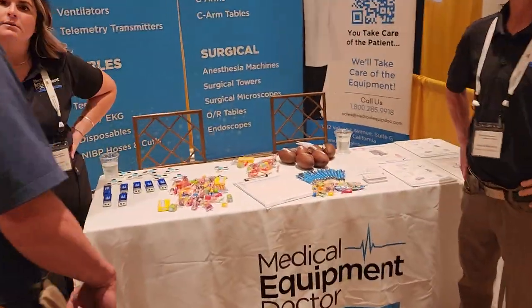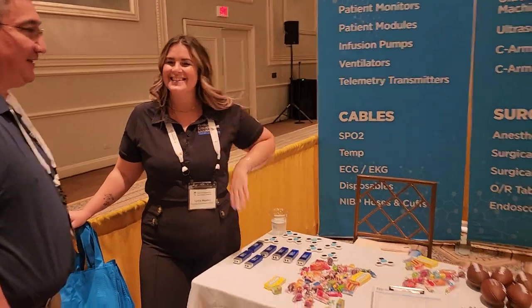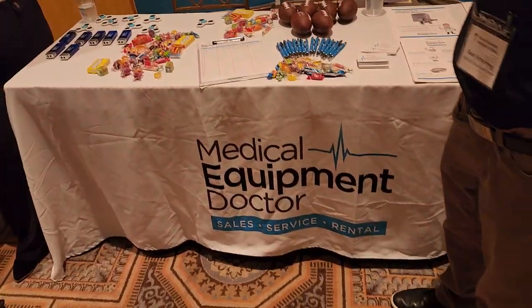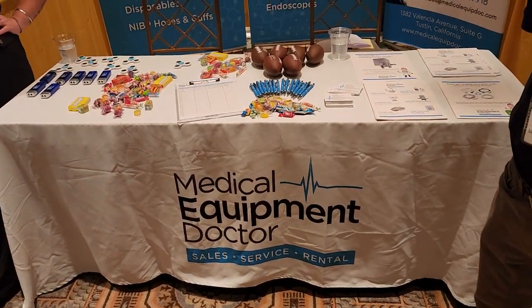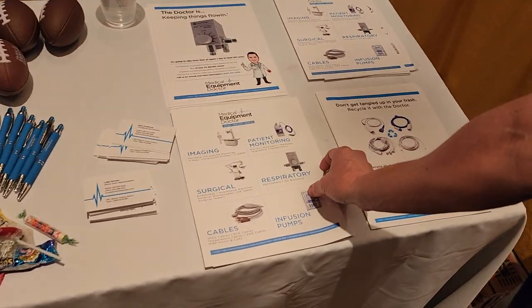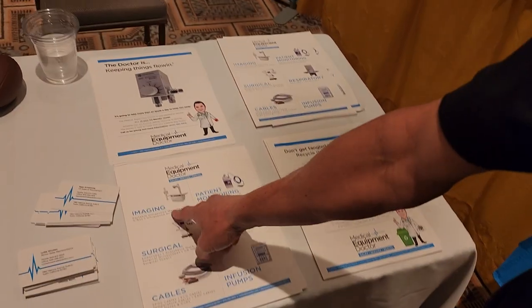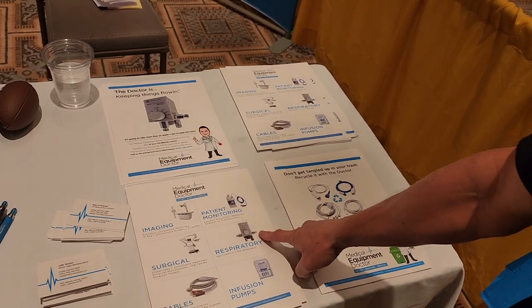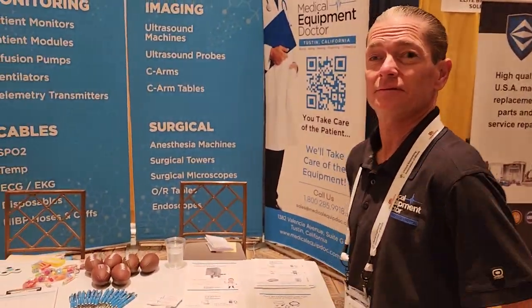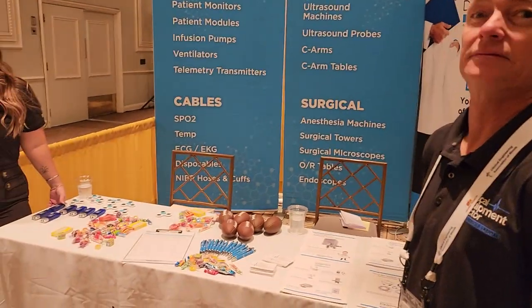Medical Equipment Doctor — they buy and sell equipment, they repair equipment, they do all sorts of stuff. It's all stuff they repair currently in-house: imaging, patient monitoring, surgical, respiratory, infusion. Great resource for cables. Over the last couple of years you guys have been doing quite well and expanding. We're excited to see where it goes in the future.